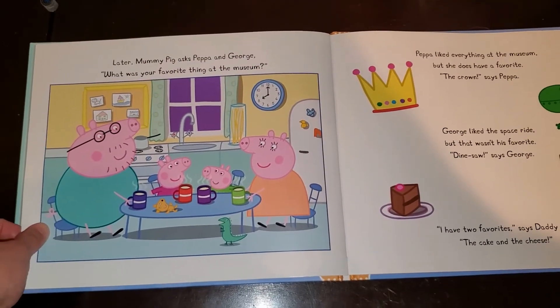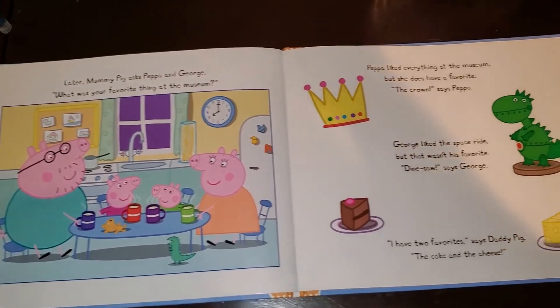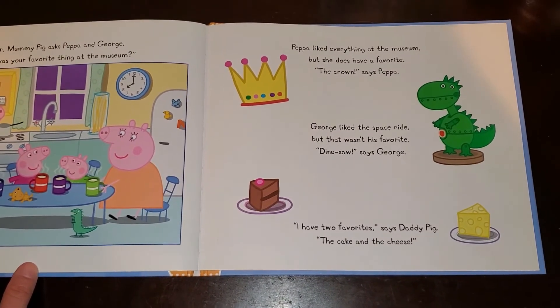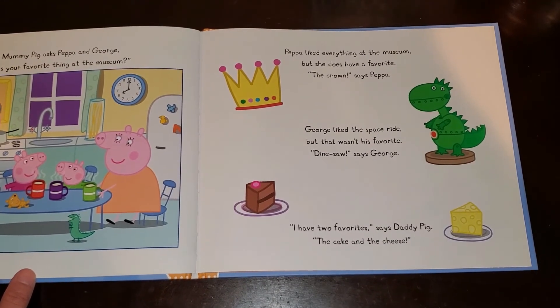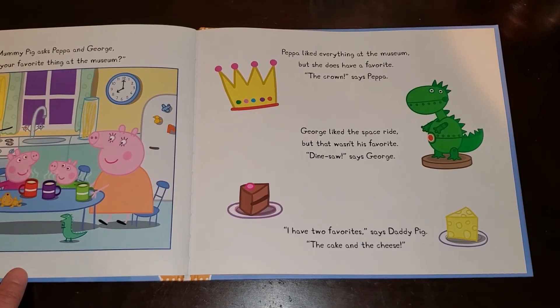Later, Mummy Pig asks Peppa and George, What was your favorite thing at the museum? Peppa liked everything at the museum, but she does have a favorite. The crown, says Peppa. George liked the space ride, but that wasn't his favorite. Dinosaur, says George. I have two favorites, says Daddy Pig. The cake and the cheese.